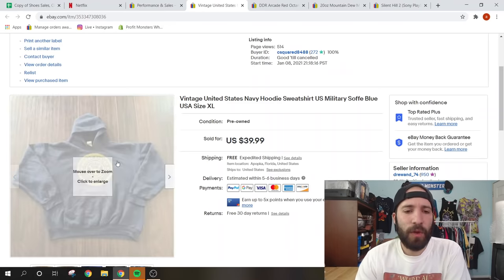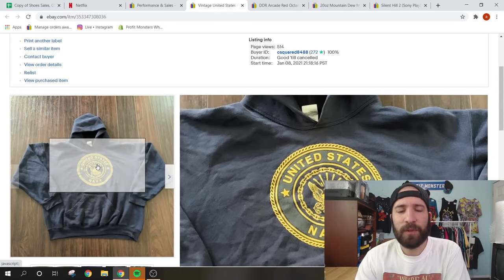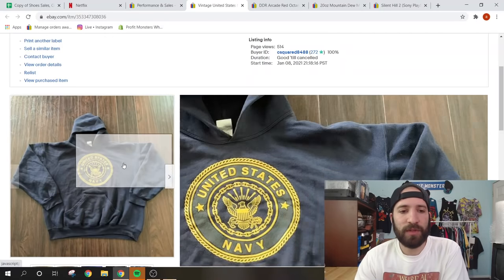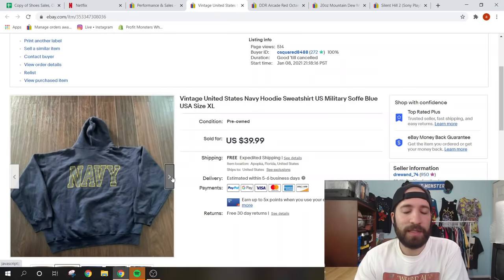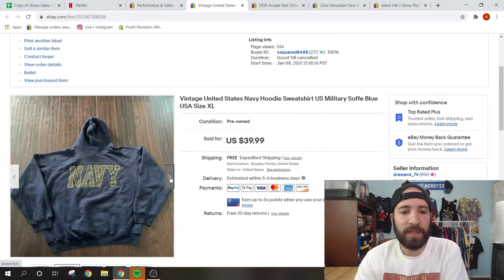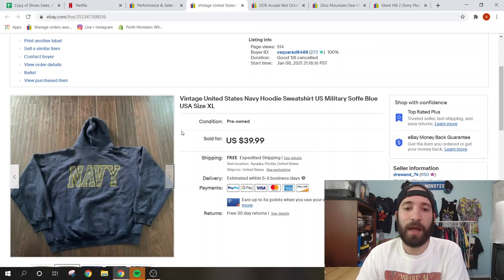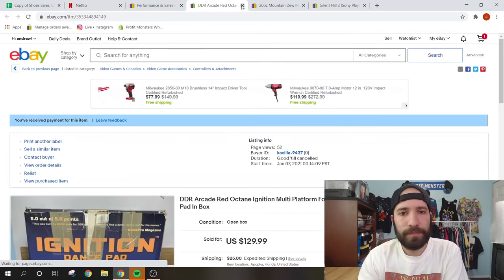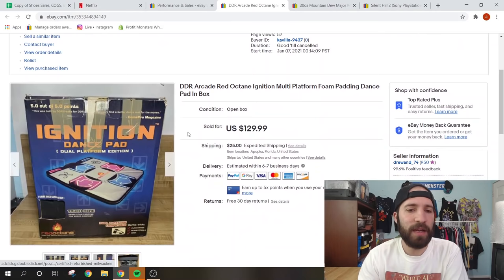Anything military — Army, Navy, Air Force, Marines — if it's vintage it will sell fast. This was a Goodwill pickup for $4.99 — just a vintage Navy hoodie with a spell-out on the back. My pictures weren't even that great for this one. I paid $5 and it sold for $40 free shipping, shipped in a padded flat rate envelope for about $7.90. It's not a ton of money but it's fast money — these fly off the shelf.